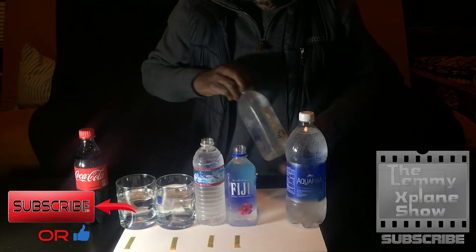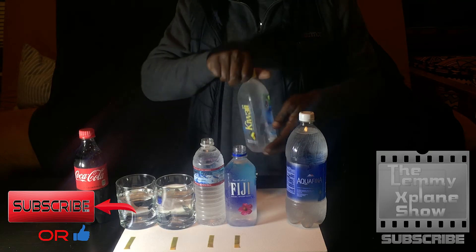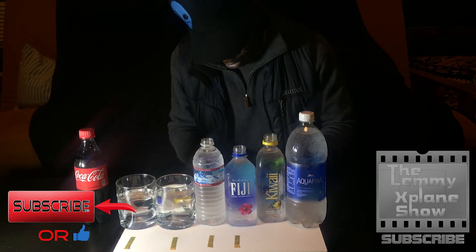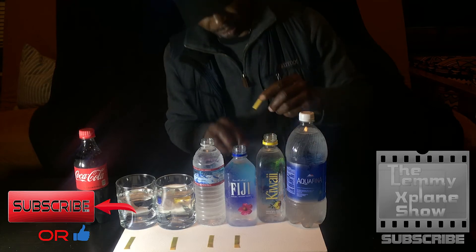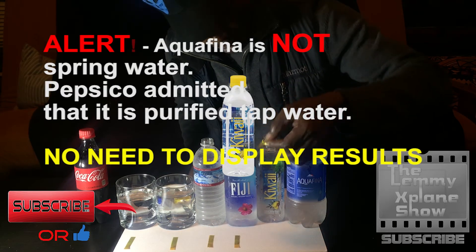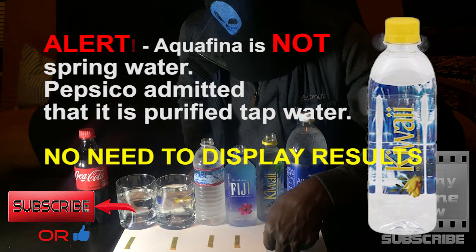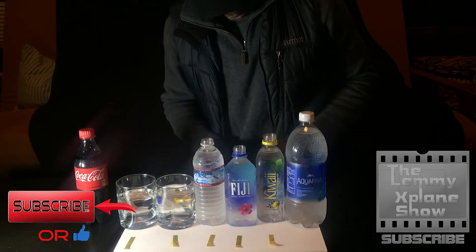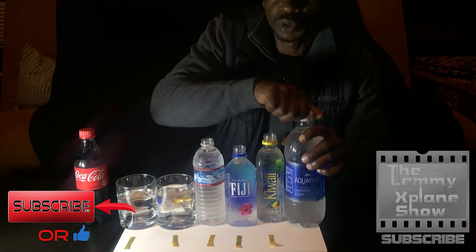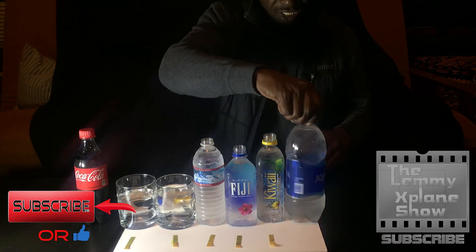Then we move on to Kiwai — the 100% true New Zealand spring water. I'm an American, this is from New Zealand, so that's interesting. I'm beginning to wonder if these test strips are any good, but we're halfway through. Let's see if we'll get any difference with the Coca-Cola — that'll be our control, because we certainly know that's acidic.